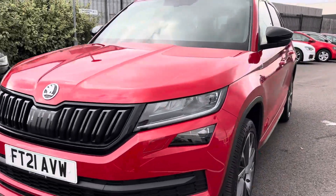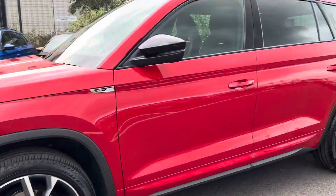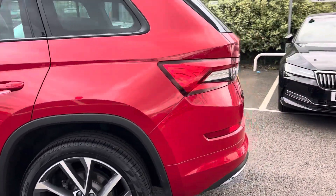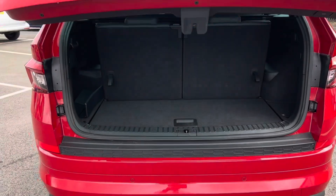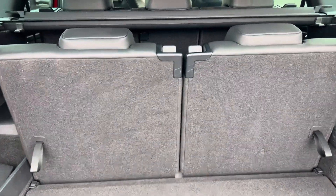This car also comes equipped with front and rear parking sensors and 20-inch alloy wheels. Coming around to the back, you've got your electronic power tailgate.